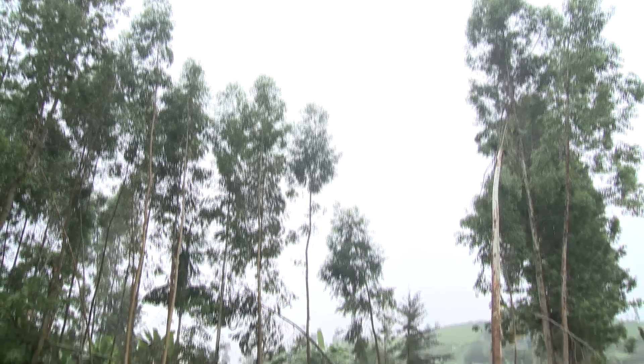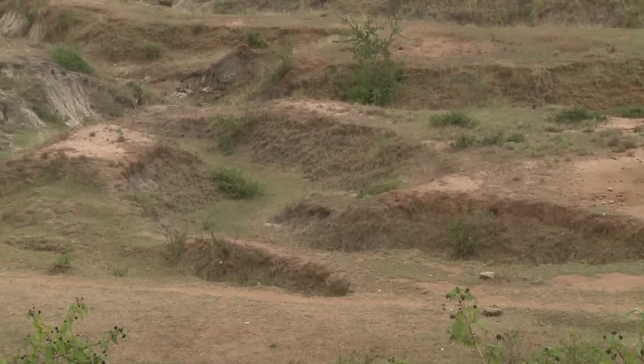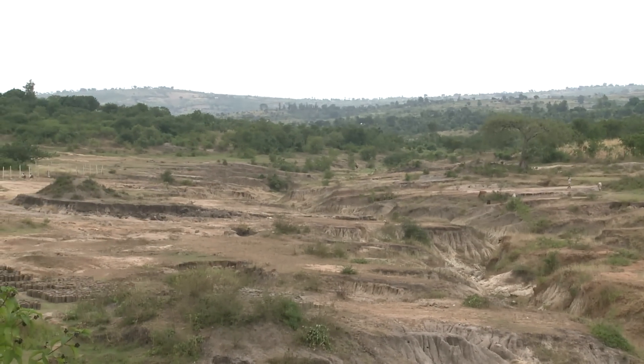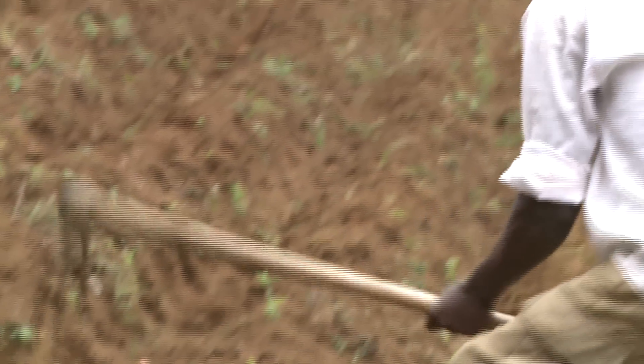Yet for the past four decades, excessive logging has reduced forest cover by 5,000 hectares, slowing water flow, eroding soil, and increasing poverty — particularly for the 80% of the population here that relies on farming.